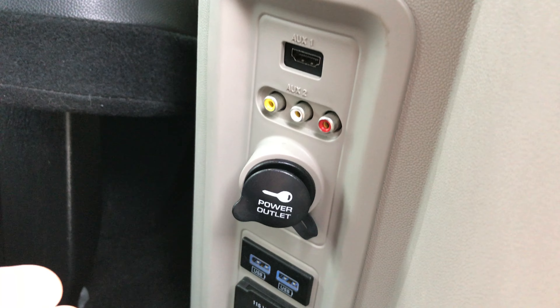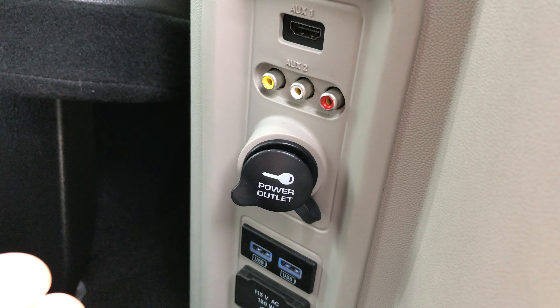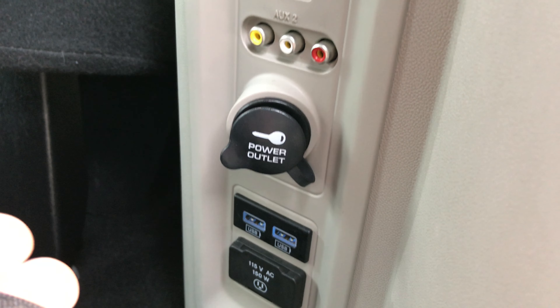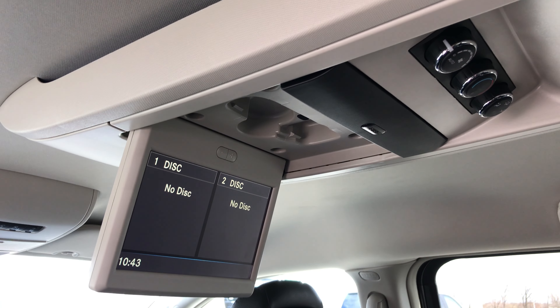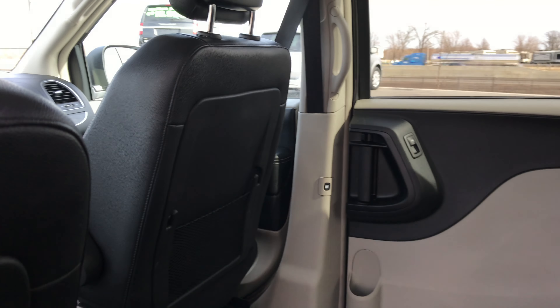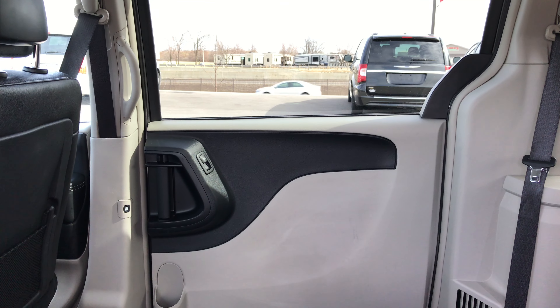It does have HDMI, red, white, and yellow hookups, a 115-volt outlet, and two USB ports. You can hook up a gaming system and it'll play on the DVD player right there. It also has rear air controls, and these back windows do power down.